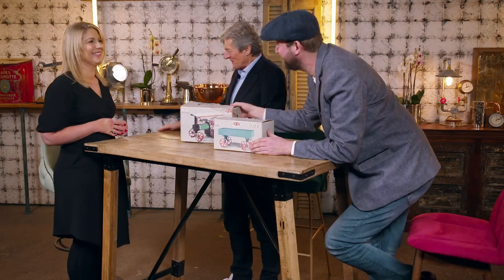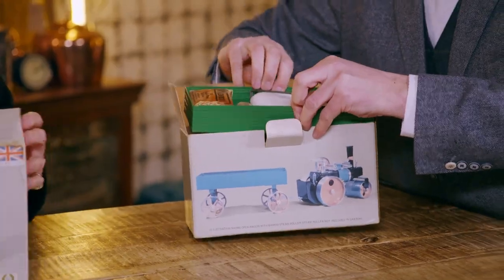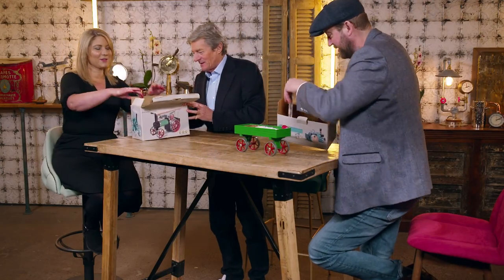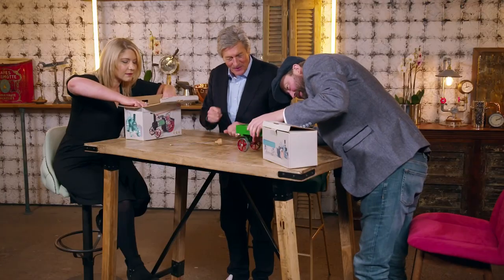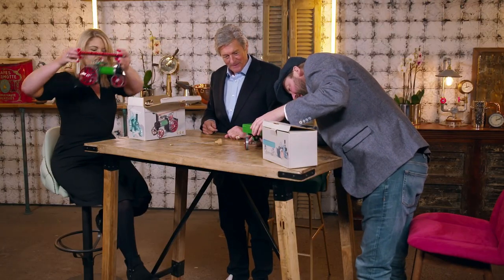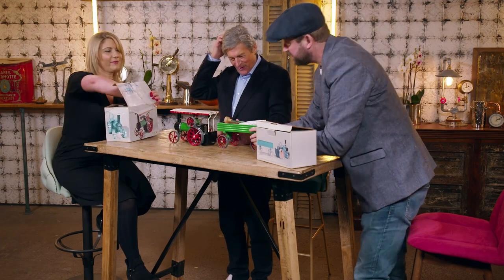Before she can sell, Lexi needs a valuation. The expert welcomes her and immediately connects with the item: 'I was given one of these for my eighth birthday — I think my dad was more interested initially than I was, but then I absolutely loved it. Every boy's dream.' He asks her to get it out, and even the smell of methylated spirits brings back memories.